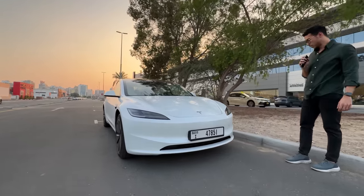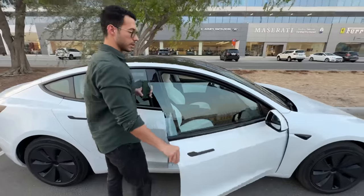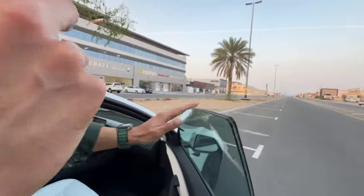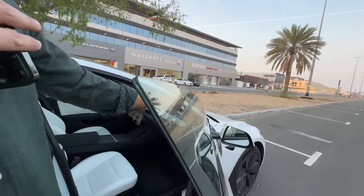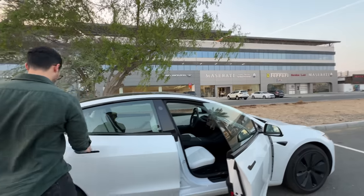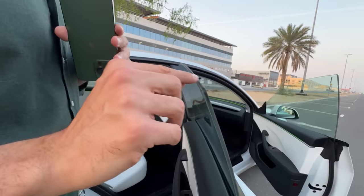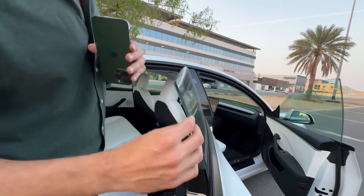Looking at the doors, you can see the glass is actually much thicker compared to the previous gen — that's why the in-cabin sound is much quieter. The back door glass isn't quite as thick as the front, but it's still an improvement nonetheless.